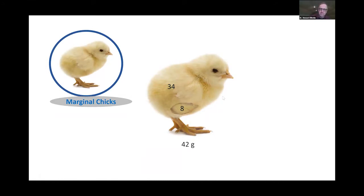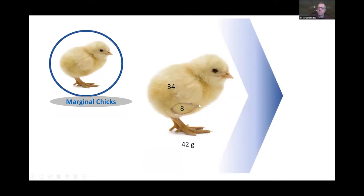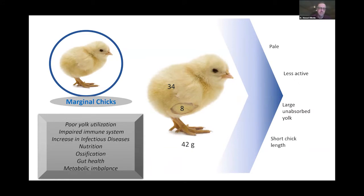A marginal chick has a yolk sac that isn't absorbed properly. These chicks are paler, less active, their yolk sacs are unabsorbed, and they're shorter. Part of this complex of issues involves an impaired immune system — they're more susceptible to infectious disease. I strongly believe these chicks are more susceptible to viral challenges in the hatch or in the field. Issues include poor ossification, gut health problems, and metabolic imbalance.